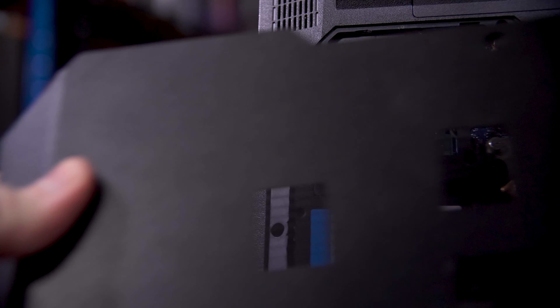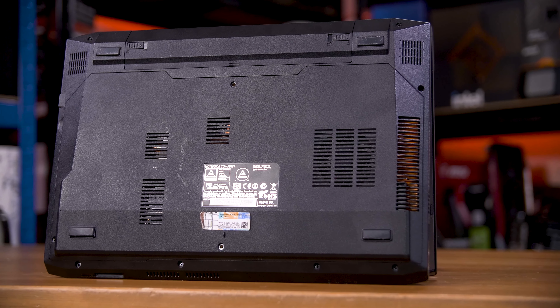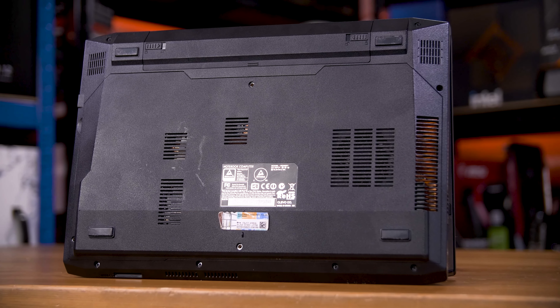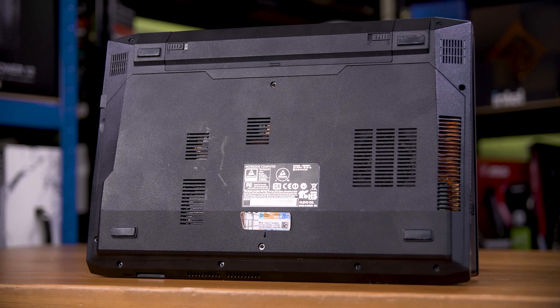That's something I sorely miss on more modern machines. This still isn't exactly the thinnest or lightest machine on the block. It is worlds slimmer and lighter than the G53J for sure, making for a genuinely pretty compact and portable machine, but it's no thin-and-light.